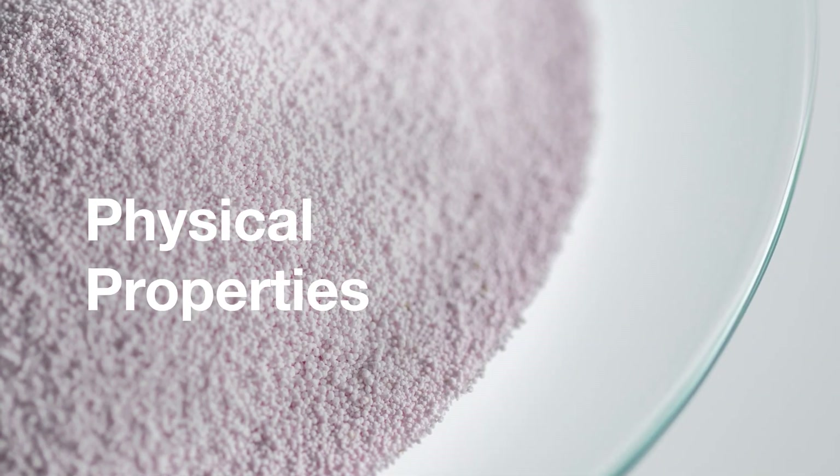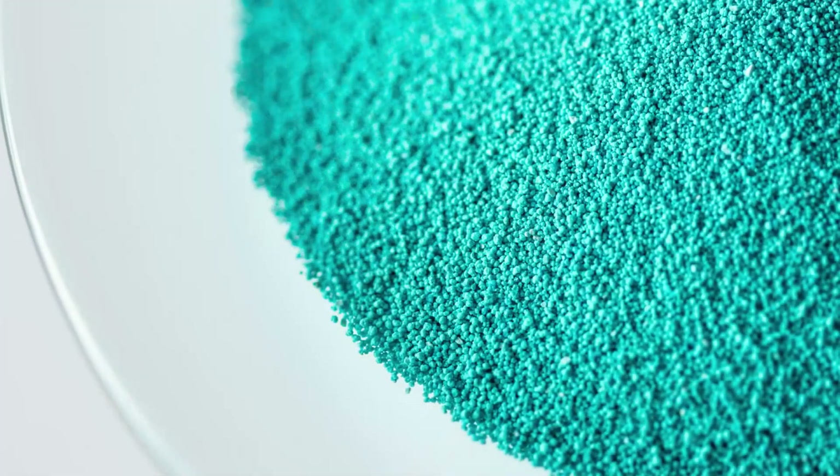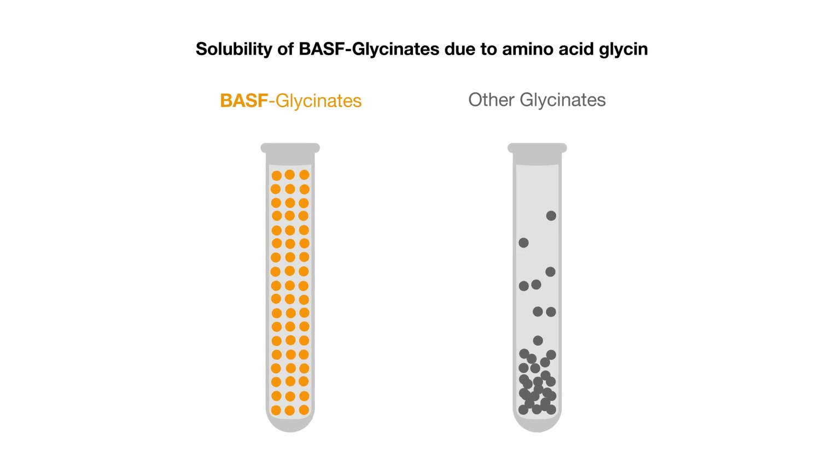The physical properties: the odorless microgranules are easy to handle. They are free-flowing, dust-free, and show excellent water solubility and miscibility, which eases homogenous distribution in all types of feed.